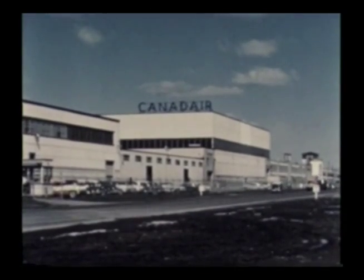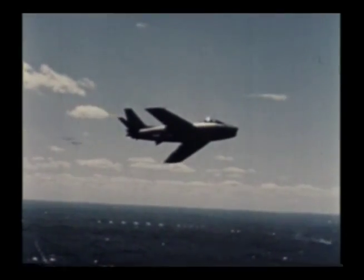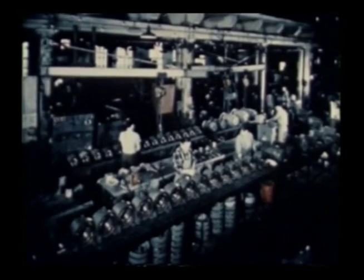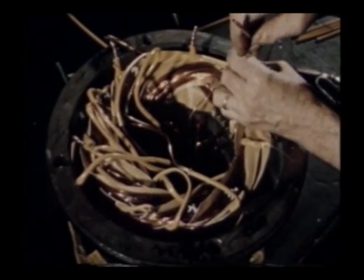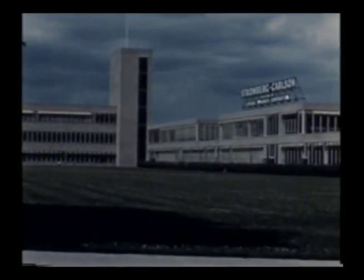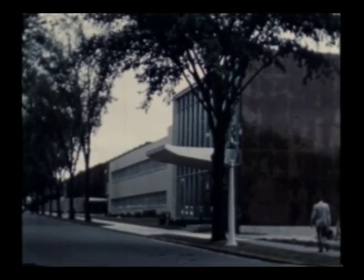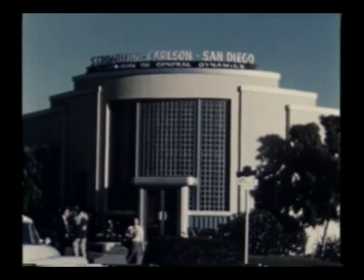Canadaire Limited is a Canadian subsidiary of General Dynamics. There they are building the Canadian version of the Sabre Jet. At the other end of the line is Electrodynamic Corporation in Bayonne, New Jersey. They're pioneers in the electric motor industry, the oldest company in the General Dynamics Group. Stromberg Carlson is another one of the famous names in General Dynamics' family. It's been a leader in the radio and electronics fields for years. The main plant is in Rochester, New York, but there's also a plant right here in San Diego.